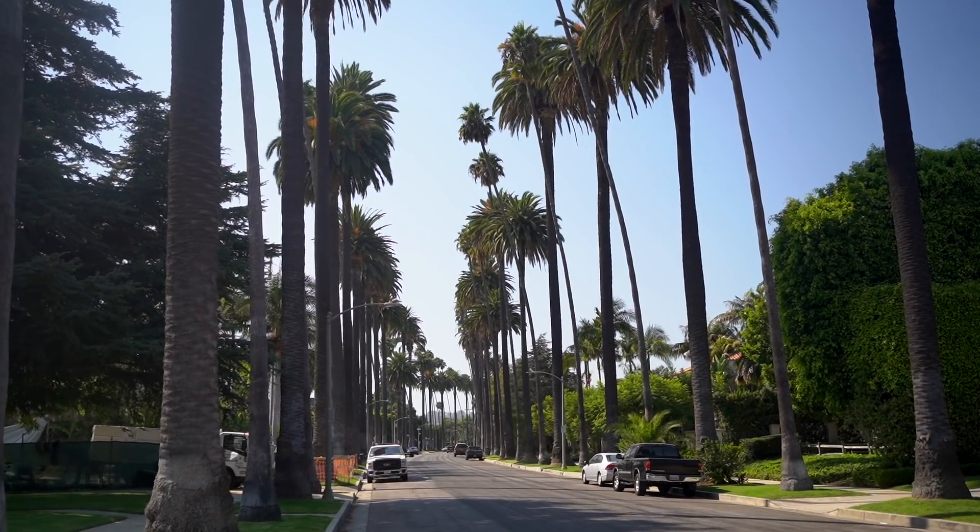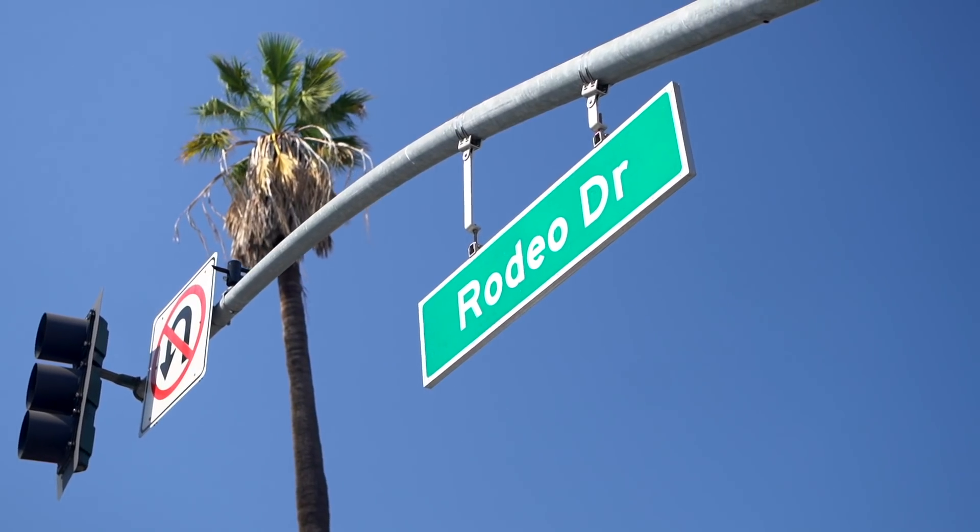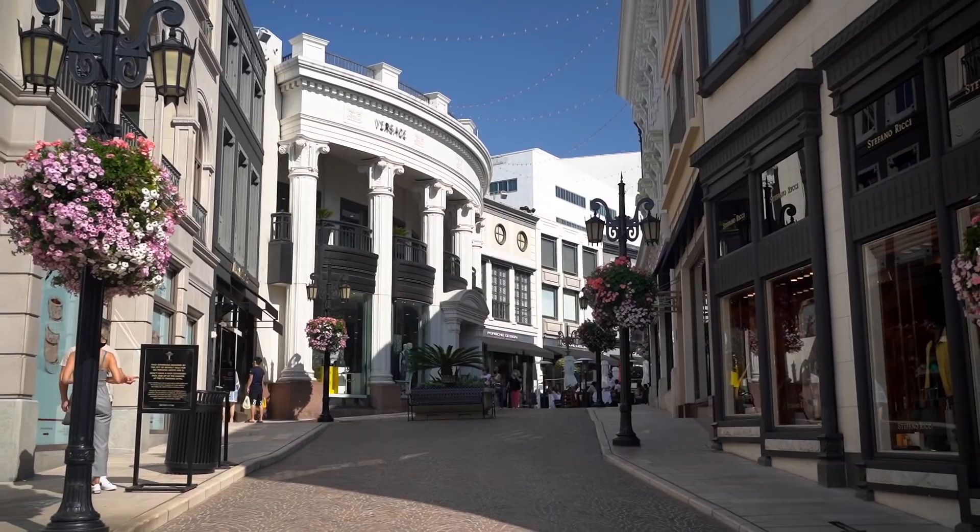We are at one of my beautiful clients' homes in the flats of Beverly Hills. For those of you who don't know where the flats are, it's probably one of the most coveted areas in not only Beverly Hills, but really in the world.